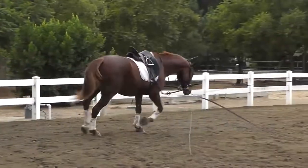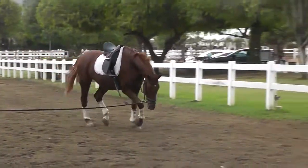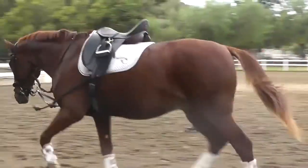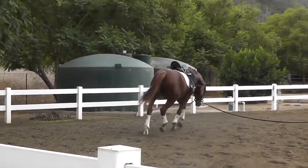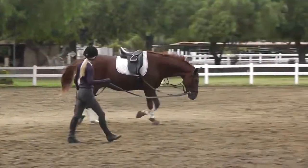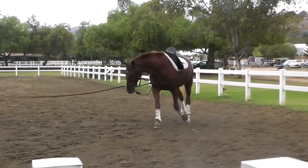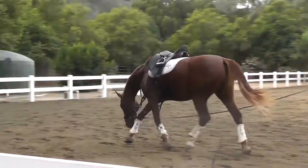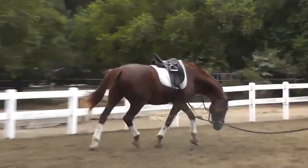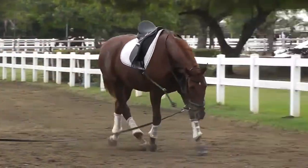Here I'm just looking for him to start to step out on the lunge line, start to move into that stretch, and start to release some of the tension that he started with. He's moving out into the stretch fairly well at times, but I would like to see it a little bit more consistent. He's stretching but he's not really relaxing fully at this point.